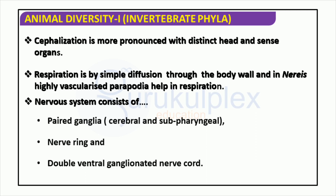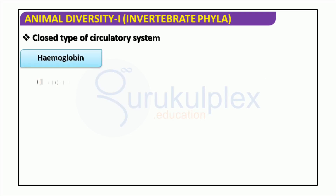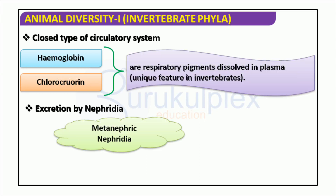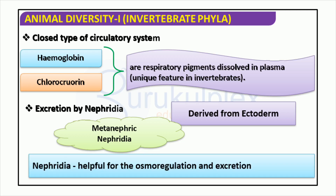Cephalization is a more developed trait in invertebrates, which possess a distinct head and sense organs. Respiration is mainly accomplished through simple diffusion through the body walls of invertebrates, though in Nereis, highly vascularized parapodia help with this process. The invertebrate nervous system consists of paired ganglia, a nerve ring, and a double ventral ganglionated nerve cord. Invertebrates are of great importance in the animal kingdom because of their sophisticated and adapted body structures. They possess a closed circulatory system greatly aided by nephridia for excretion and osmoregulation. Furthermore, some invertebrates contain unique respiratory pigments in their plasma, such as hemoglobin and chlorocruorin.